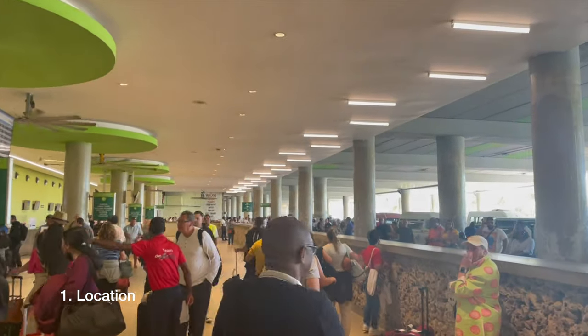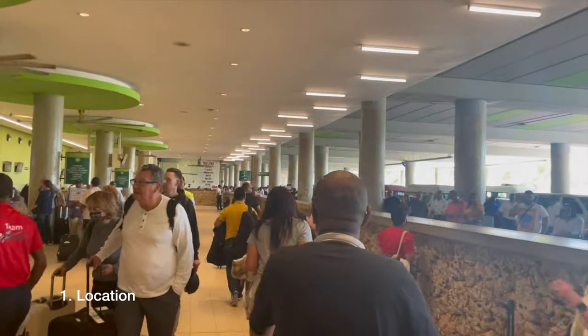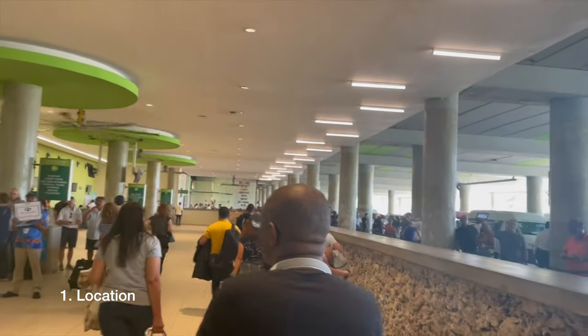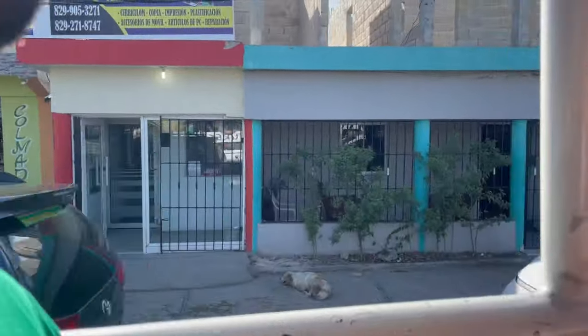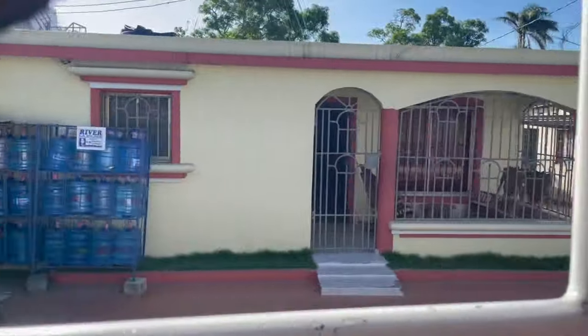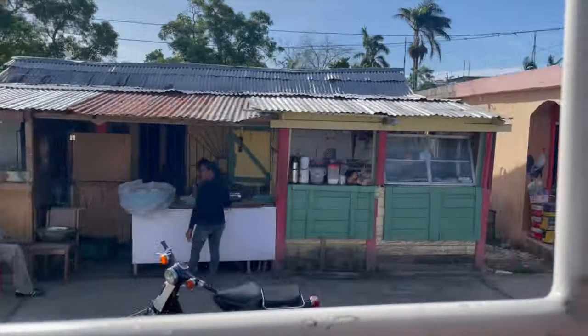So first things first — how do you even get to this resort? After you land at Punta Cana International Airport, the resort is quite far from the airport. It's approximately 40 minutes on a good day, because the traffic in Punta Cana can get bad. But 40 minutes on a good day — you can just relax on the way over to your resort after a long travel day. By the time you wake up, you're going to be there.